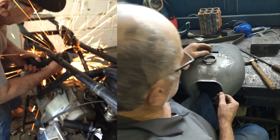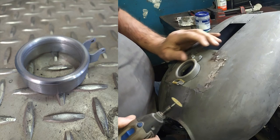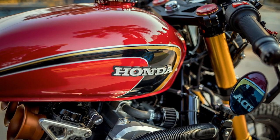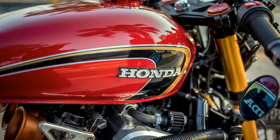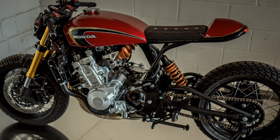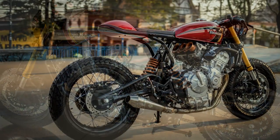He was so glad that he even insisted on adapting an original Honda CB750 gas cap. The result: a beautiful rounded fuel tank, perfectly proportionate to this project. It really captures the essence of the classic Honda from the 70's.